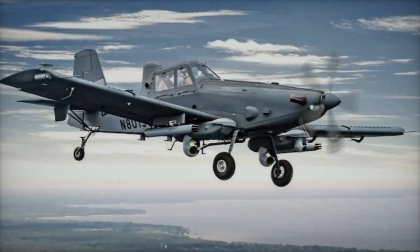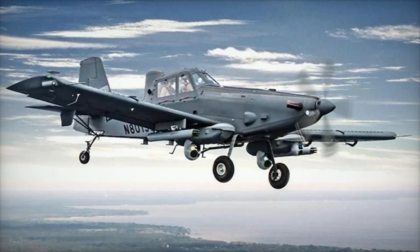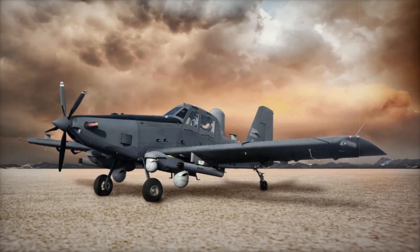Drawing inspiration from the iconic A-1 Skyraider, a stalwart of U.S. military operations during the Cold War and Vietnam War, the Skyraider II combines the ruggedness and endurance of the past with cutting-edge modifications for modern operational needs.